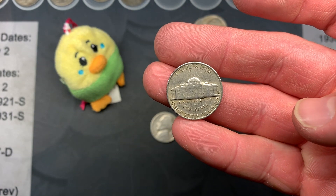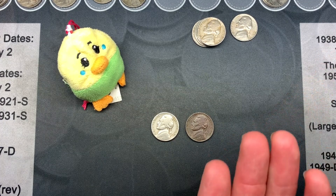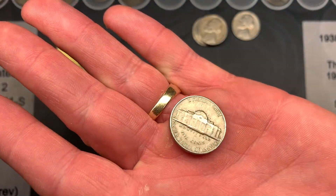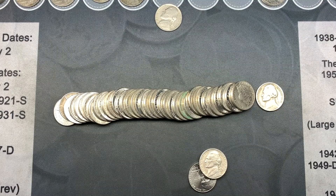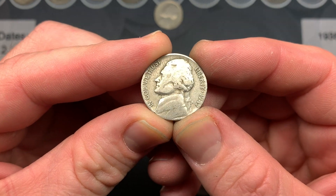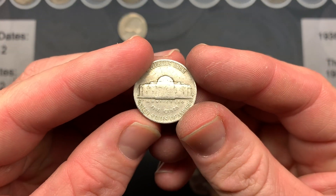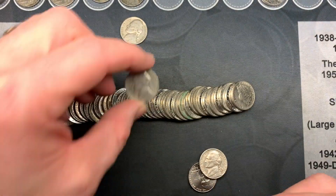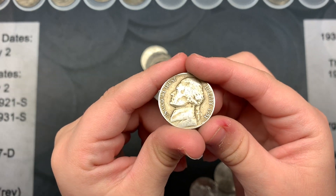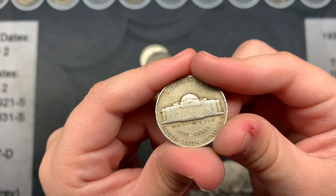My wife also found a 1957 Denver over the past couple of rolls. On roll 26, I found my first 40s of the second box — a 1947 Philadelphia. Last roll we had a 1955 Denver; we'll look for that D over S. On roll 33, I found a 1951 Denver.